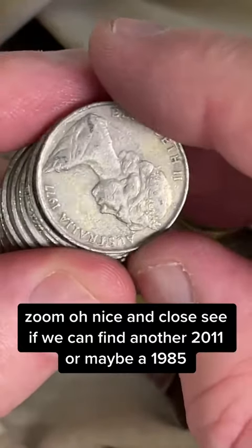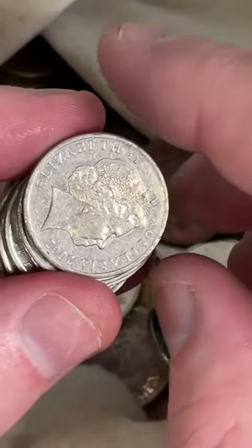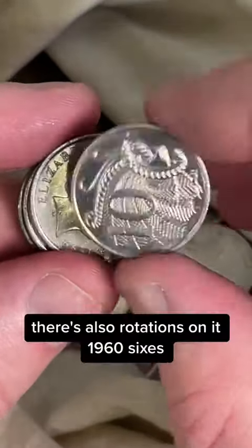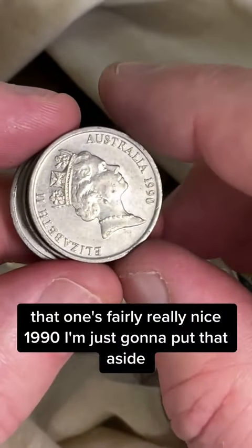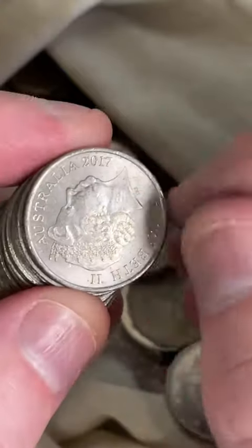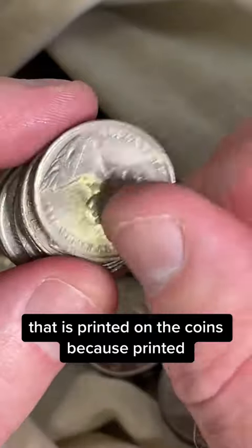Let's see if we can find another 2011, or maybe a 1985. There's also rotations on a 1966. That one's fairly nice. 1990 — I'm just going to put that aside, just looked crisp. So I'm looking at the dates on the coins, the year that is printed on the coins.